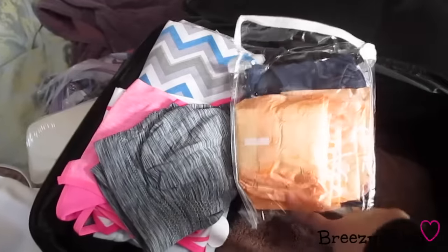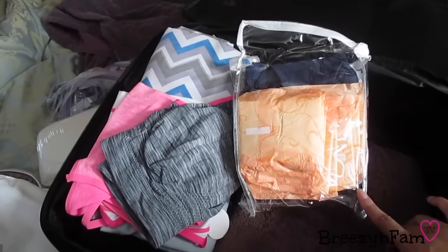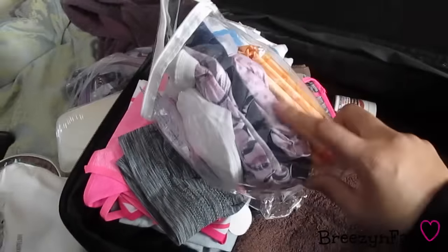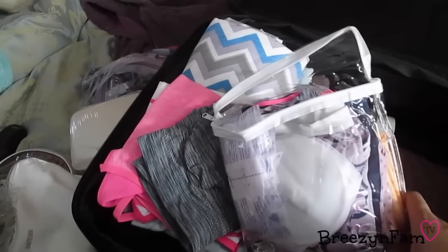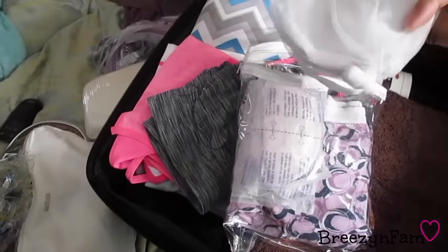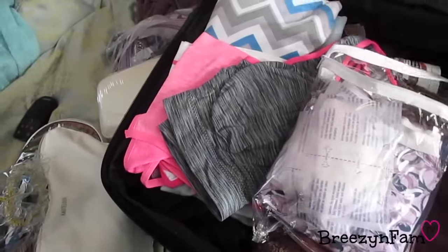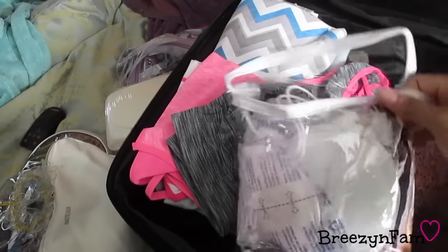I have sanitary napkins — the hospital does provide them, but I prefer not to wear super thick ones the whole time. I'll wear a thick one right after birth and then transition to my regular overnight ones. I also have granny panties, just to be safe on top of the hospital's mesh underwear. Then I have two kinds of nursing pads: reusable ones by Medela and some Lansinoh disposable ones. Since we may be there a little longer and milk usually comes in around day three, I wanted to have those on hand.